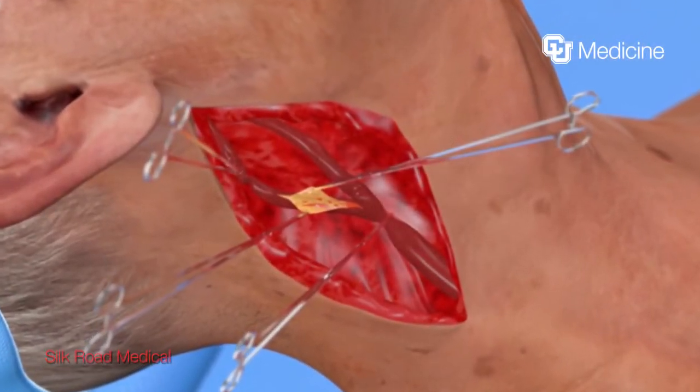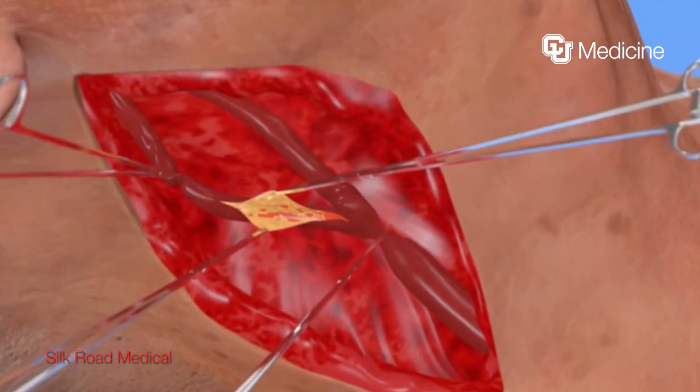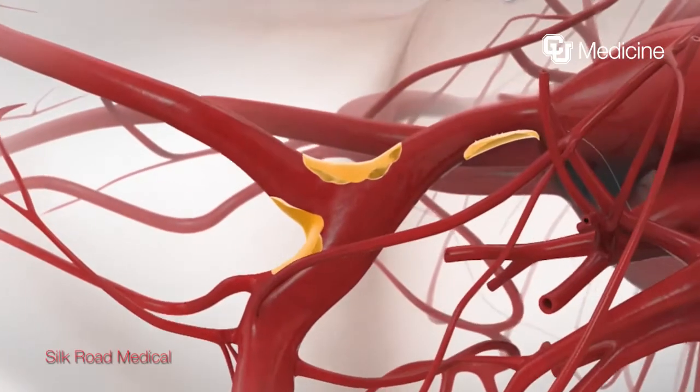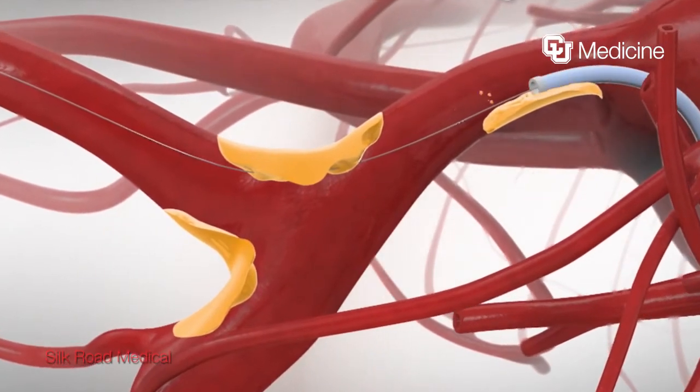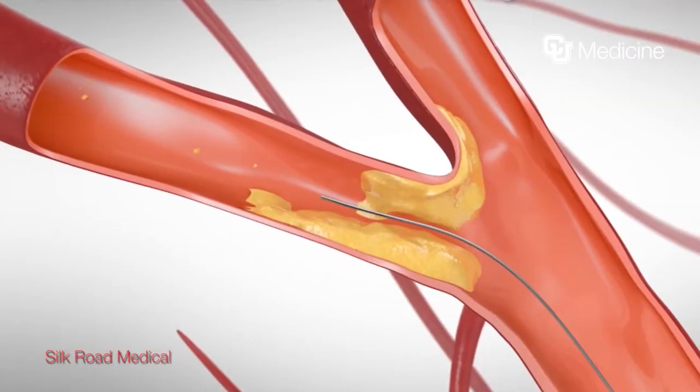Carotid surgery has changed dramatically over the past 15 to 20 years. Traditionally, carotid surgery involves opening the skin, opening the artery, cleaning it out, and closing it — which obviously carries some risk. Other forms of minimally invasive intervention have been around a long time too, where we slide a wire into the artery, direct it into the carotid artery in the neck, and place a stent over the wire.